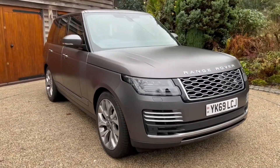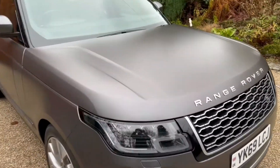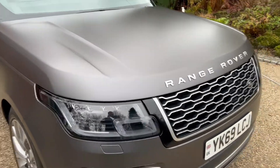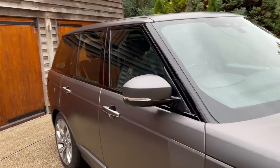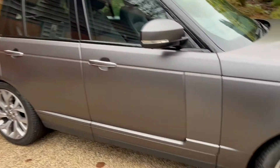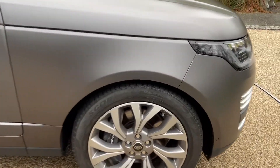So here it is — satin matte grey. It gives the car an unbelievable character. As you can tell, it's in showroom condition. Every wheel is immaculate.